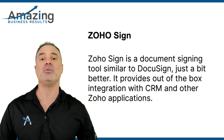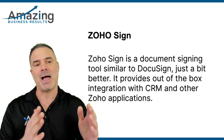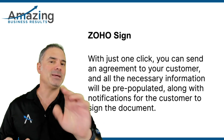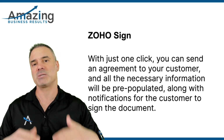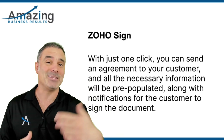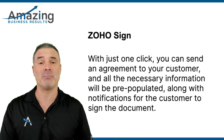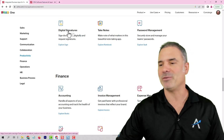ZO Sign will be a way for you to sign documents online, such as DocuSign. I like ZO Sign much better because of the ability to integrate with the CRM and other applications in ZO. Imagine that with a click of a button you can send an agreement to your customer with all the information pre-populated automatically. There will be notifications to your customer to sign the document. Everything is done automatically, and whenever the document is signed, you will get a copy of the signature and the agreement to your CRM, and it will notify you that your client just signed the agreement and you can proceed with the deal. Fantastic.